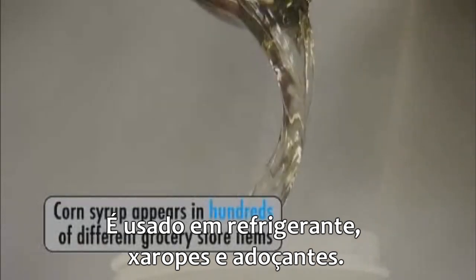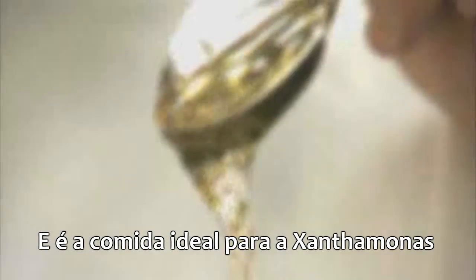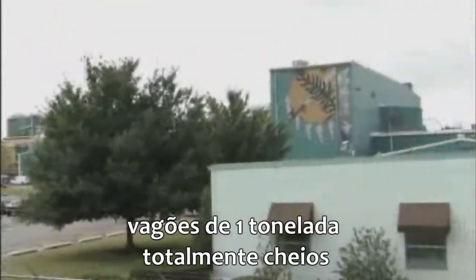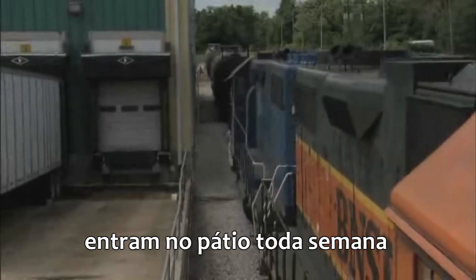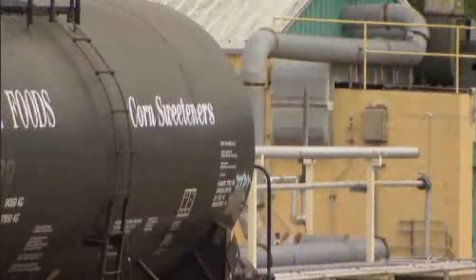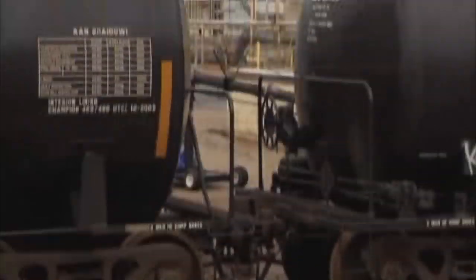It's used in sodas and syrups and sweeteners, and it's the ideal food for xanthomonas bacteria. At CP Kelco's 95-acre facility, fully loaded 100-ton rail cars pull into the yard every week. Each sealed car contains 20,000 gallons of corn syrup.